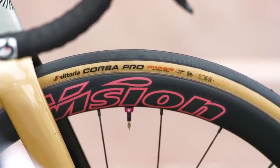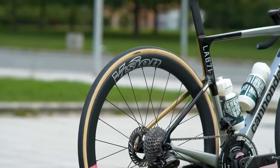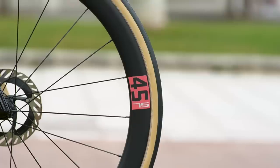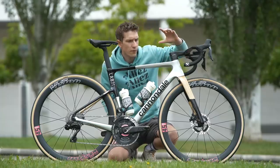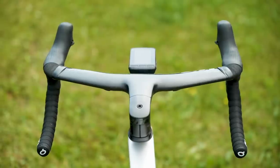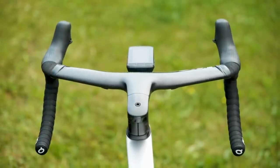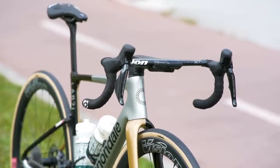A big change for the team for 2023: last year the poor mechanics had to set up tubular, clincher, and tubeless tires. Now we understand that the only setup is tubeless, with Vittoria Airliner run-flat inserts. Also worth noting, there's a Vision Metron 5D bar and stem on here — super neat, with cables completely integrated and fed straight into the bike as well. So clean.